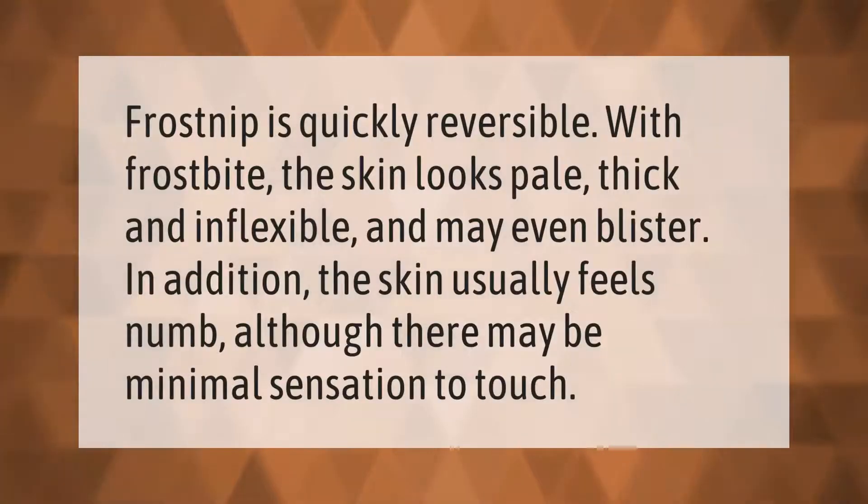Frostnip is quickly reversible. With frostbite, the skin looks pale, thick, and inflexible and may even blister. In addition, the skin usually feels numb, although there may be minimal sensation to touch.